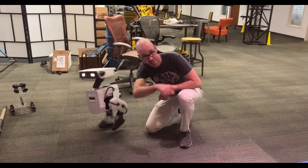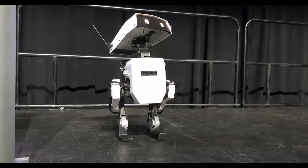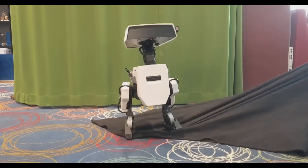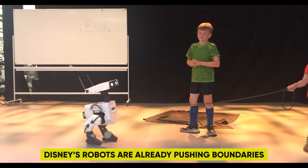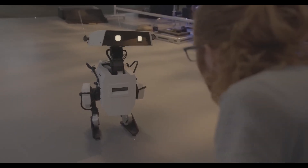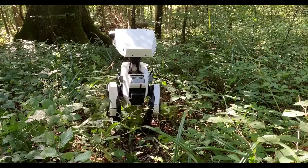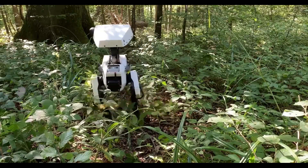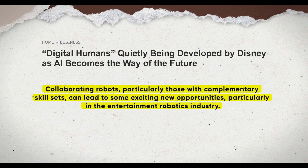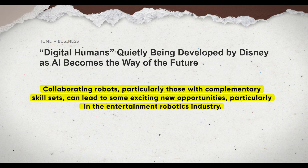Videos from Disney's robotics research facility, dating back several years, hint at their progress — from robots effortlessly landing jumps to showcasing impressive acrobatic skills. Considering Disney's expertise in entertainment, it's surprising to see them competing in the robotics industry, though it's a testament to the potential of this field attracting companies from various sectors. Collaborating robots, particularly those with complementary skill sets, can lead to exciting new opportunities in the entertainment robotics industry.